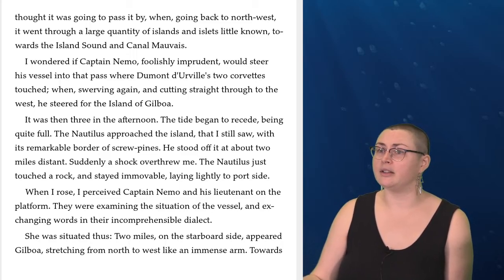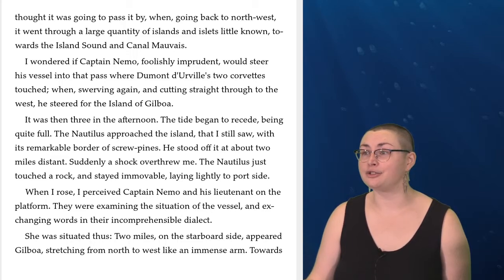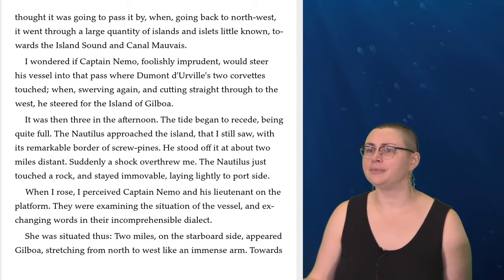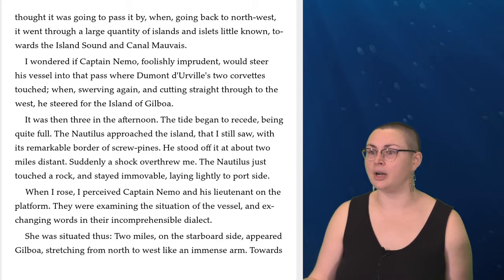I thought it was going to pass it by when, going back to northwest, it went through a large quantity of islands and islets little known, towards the island sound and canal mauvaise. I wondered if Captain Nemo, foolishly imprudent, would steer his vessel into that pass where Dumont d'Urville's two corvettes touched. When, swerving again and cutting straight through to the west, he steered for the island of Gilboa. It was then three in the afternoon. The tide began to recede. The Nautilus approached the island that I still saw with its remarkable border of screw pines. He stood off it at about two miles distant. Suddenly, a shock overthrew me. The Nautilus just touched a rock and stayed immovable, laying lightly to port side.